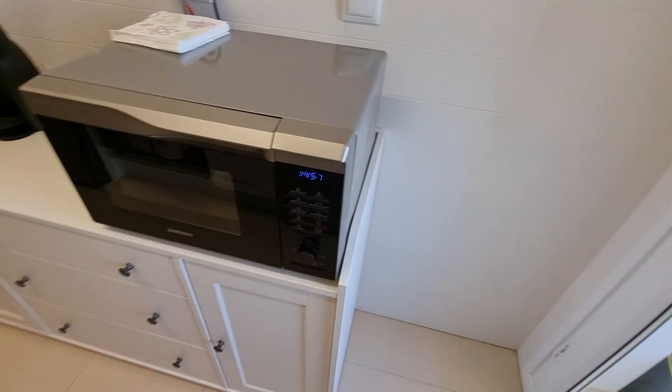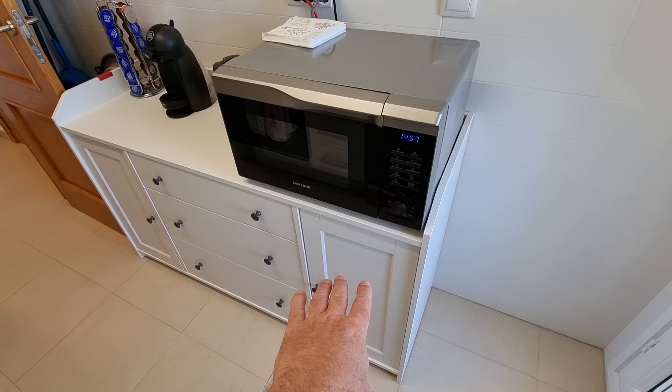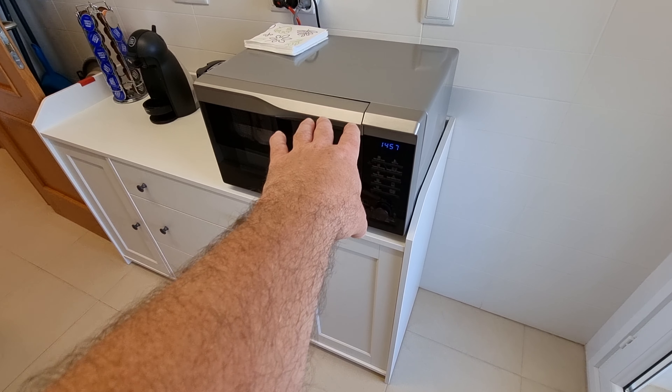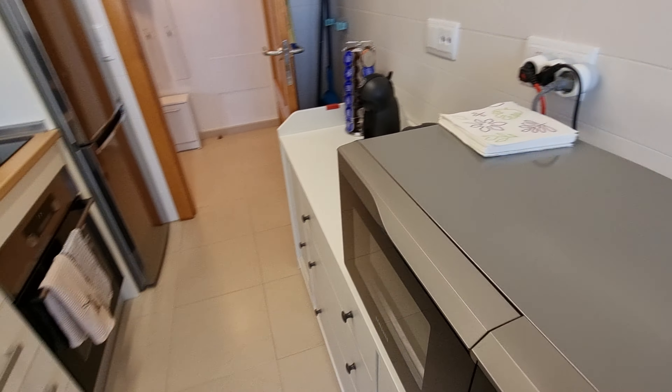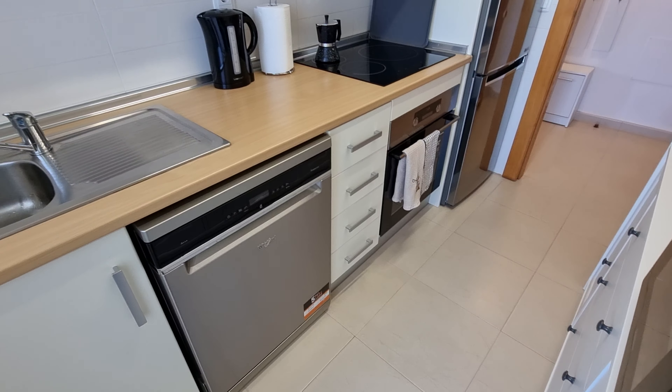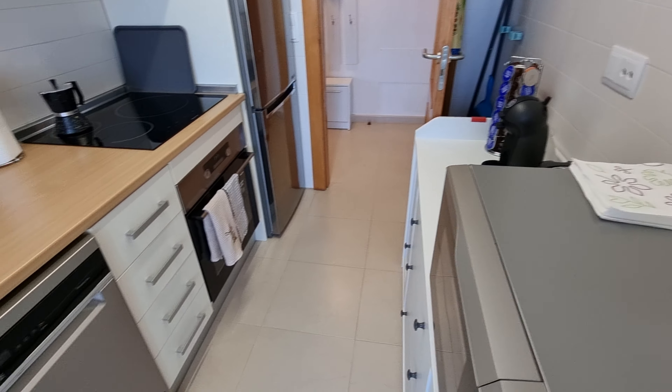Looking around to the left — this wouldn't have had cupboards to start with but they've added a freestanding island or worktop, and you've got your microwave and bits and pieces on this. Really nice — feels really nice and spotlessly clean. The apartment is in really good condition throughout.